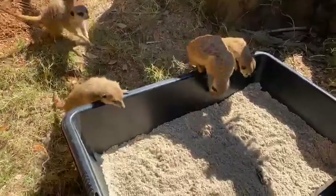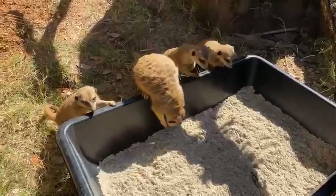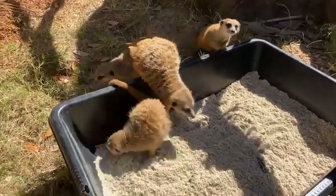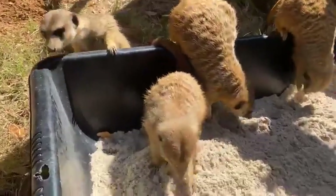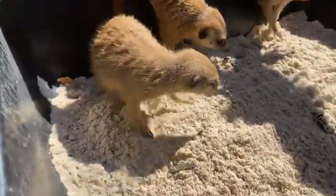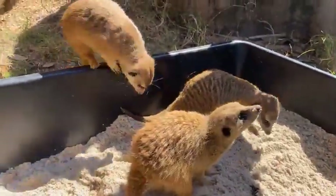We have four meerkats, and a group of meerkats is called a mob. We have three girls and one boy in our mob. Our male's name is Capone and Capone is 11 years old, and our three girls are named Dottie, Kit, and May.